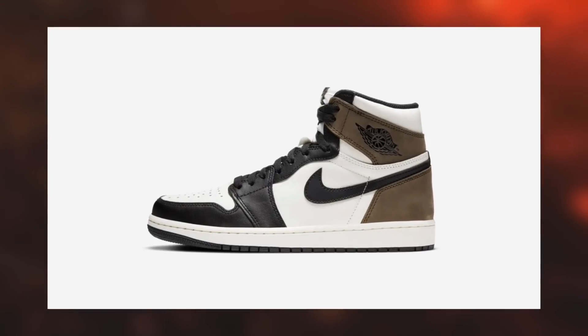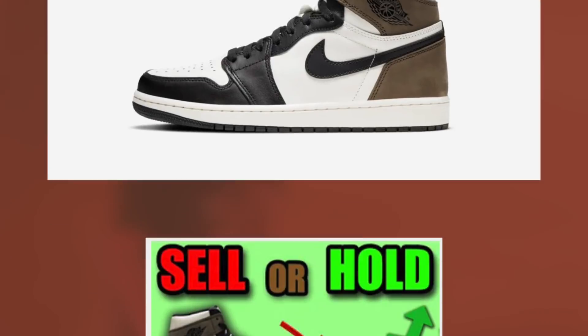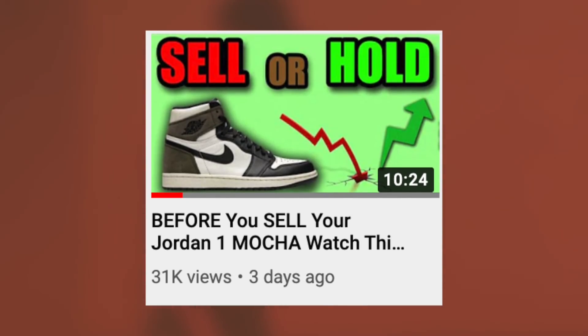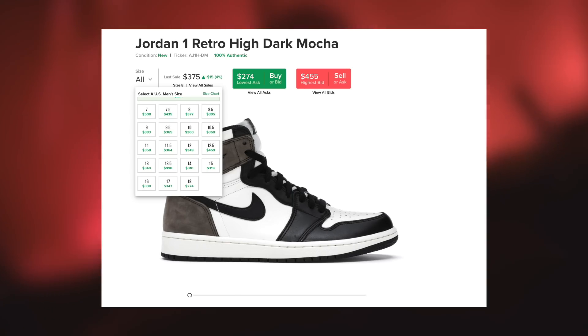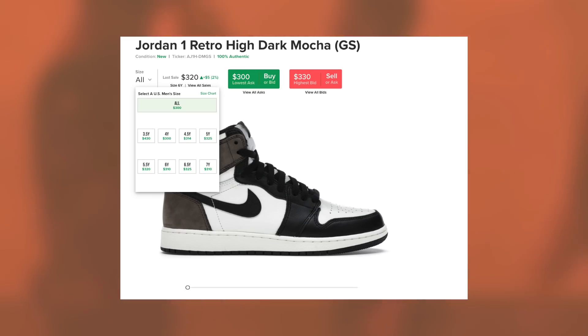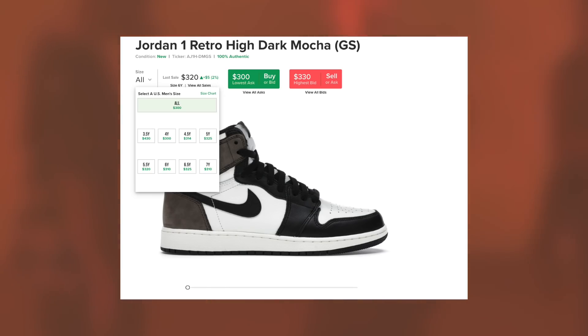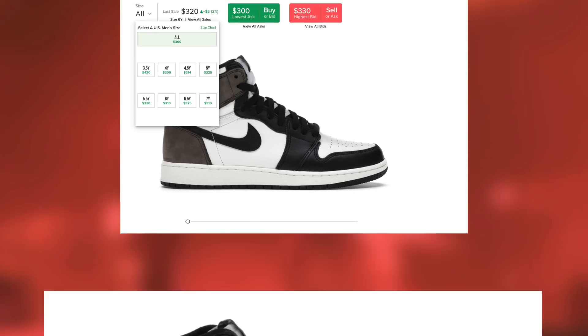Instead, let's prepare for the restocks and keep it moving. For those of you who did cop, be sure to watch my video regarding whether you should sell or hold these. The men's pairs are playing out exactly as expected, but as I mentioned, the grade school pairs are a tad inflated right now due to the unexpected delay in shipments. This will be beneficial for those of you quick-selling these.